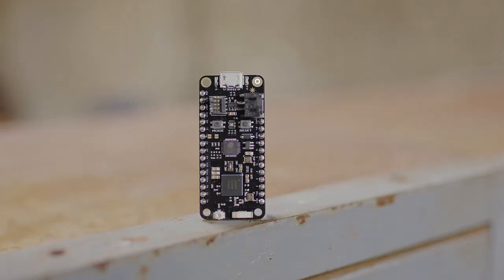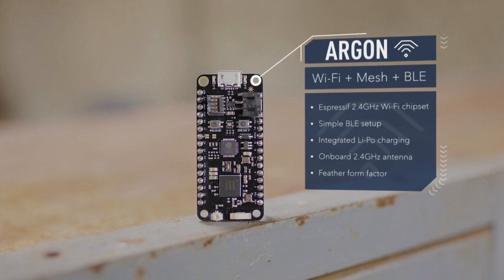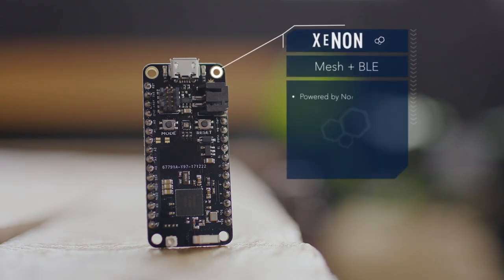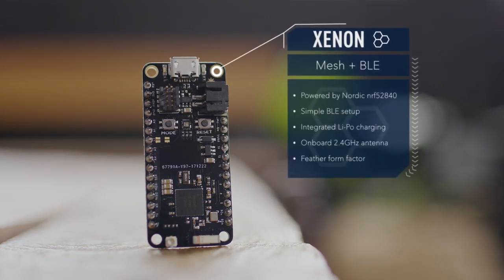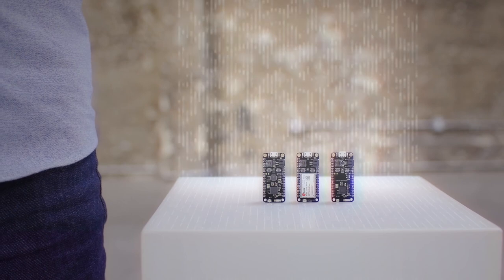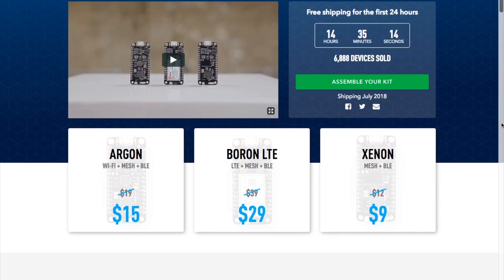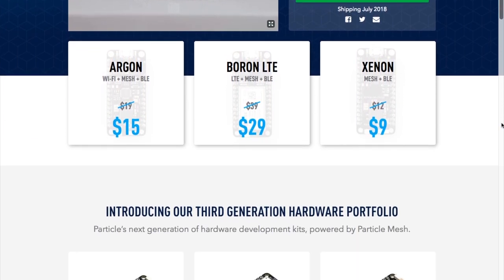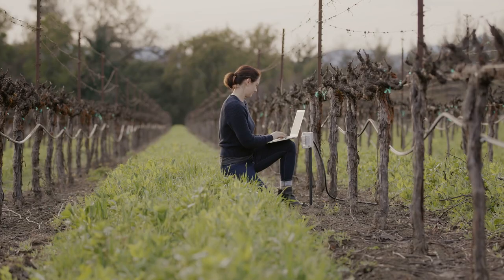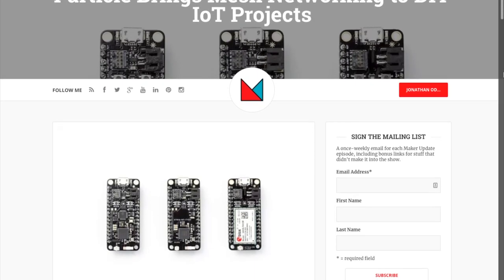It's time for some news. This week, Particle announced a new suite of IoT project boards that make use of low-power mesh networking. The boards are called the Argon, Boron, and Xenon. They all use the same Adafruit feather form factor and are compatible with Adafruit's feather wing accessories. The three flavors are cellular, Wi-Fi, or mesh only, priced at $29, $15, and $9. They all come with Bluetooth Low Energy and are Arduino compatible. What makes the announcement particularly cool is that these are the first boards I've seen to use mesh networking, which should allow you to play around with IoT projects that reach out beyond Wi-Fi range. You can find a blog post with photos and specs on my site, makerprojectlab.com.